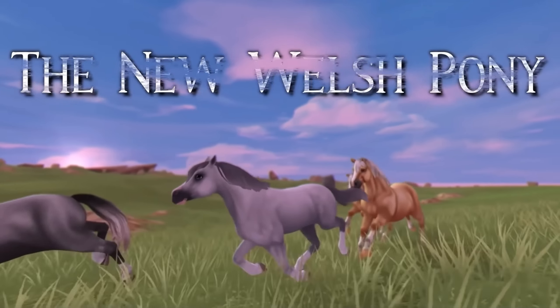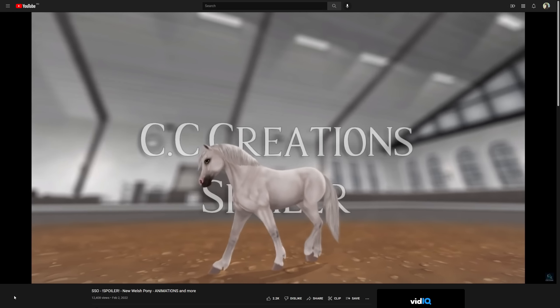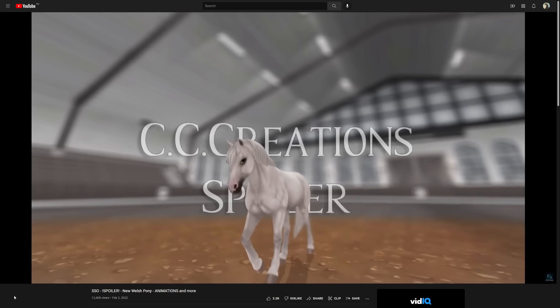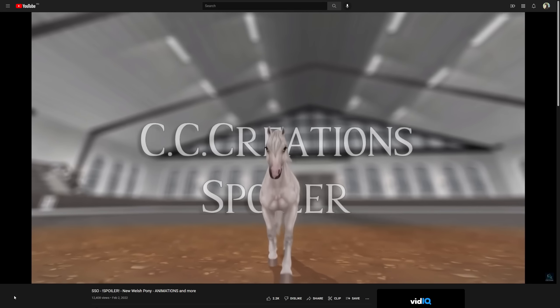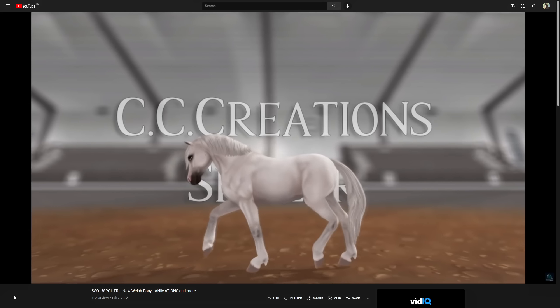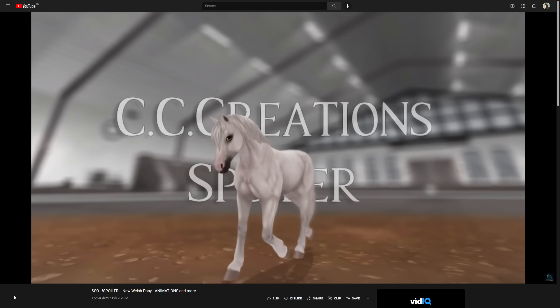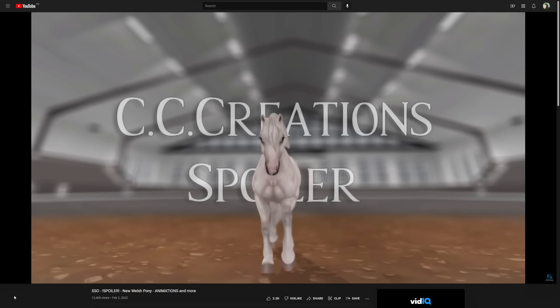The new Welsh pony — why does it look like a lizard? What is that neck? Okay, I like it, it's nice, it's okay. This is the walk. What I don't like about this horse already is the eyes — they look very big and lizard-like and Barbie-like at the same time. The eyes are just weird, they're humongous.